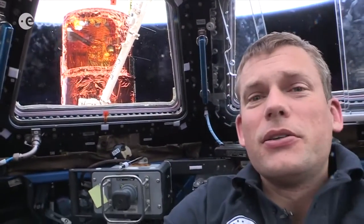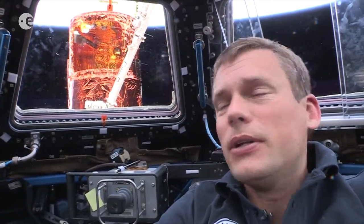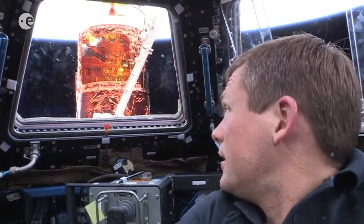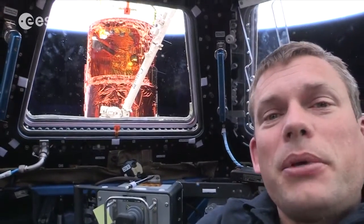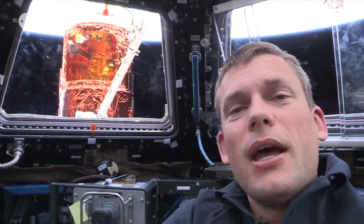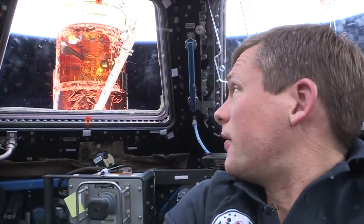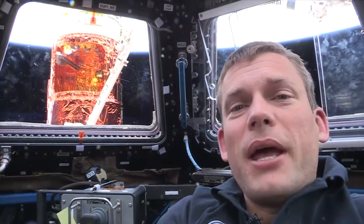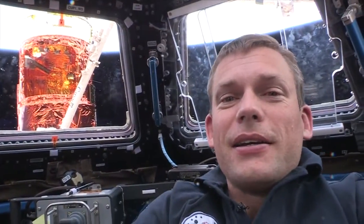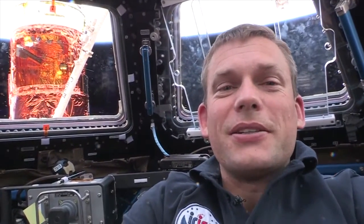So right now the two CubeSats are on HTV, which is a Japanese unmanned cargo vehicle. You can see that right there behind me — it's with the gold Mylar covering. It was launched up here in the middle of August and arrived on board the space station about a month ago. We're in the process of unloading it right now. They were launched from Japan, so let's head over there and have a look at HTV and see where the CubeSats are.